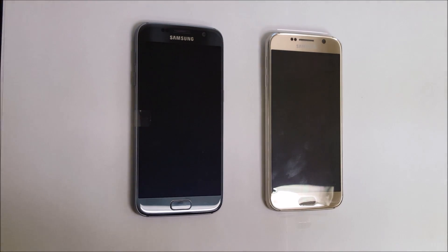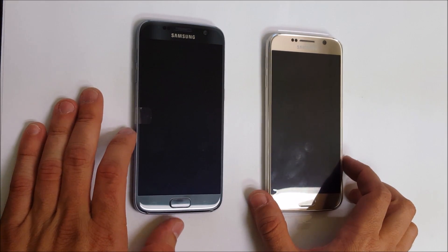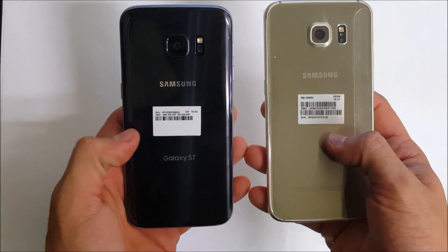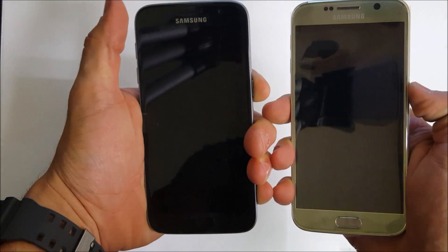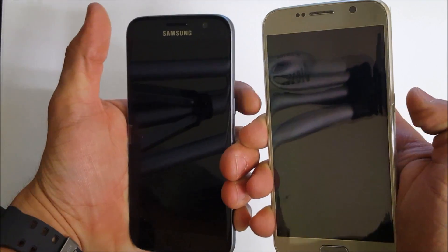What is up everyone, I hope you're doing good. In this video we're going to be doing a speed boot test to see which phone boots up faster — the Samsung Galaxy S6 on the right and the Samsung Galaxy S7 on the left. The power buttons are located right here. Both phones are completely brand new with no apps installed, so they are stock from the factory.